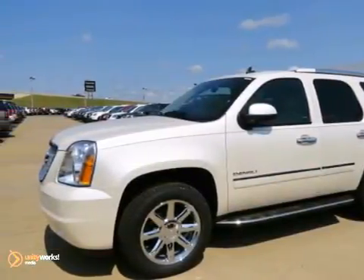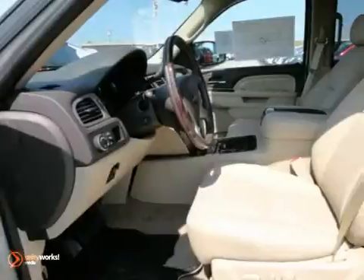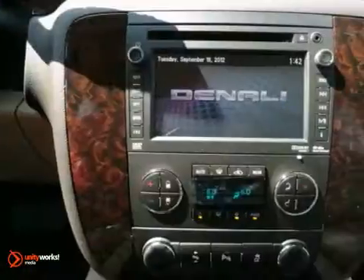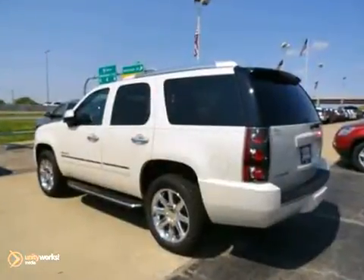Life's a journey and you're going to need something capable to get you through it. This 2013 GMC Yukon is up for the task. With heated leather seats, full power options and a navigation system, you'll drive in comfort and confidence. Plus it is equipped with traction control and dual zone climate control.